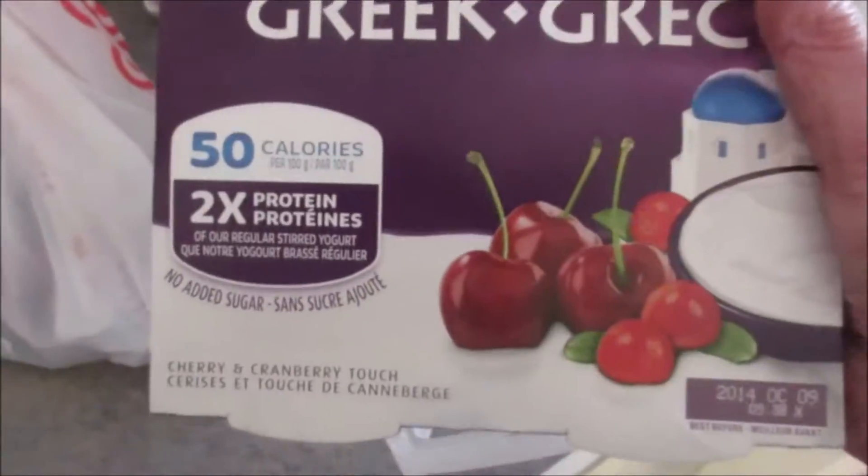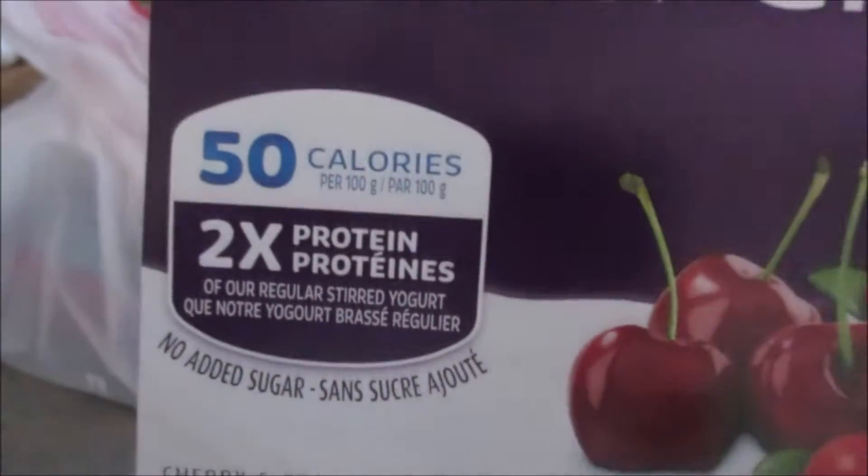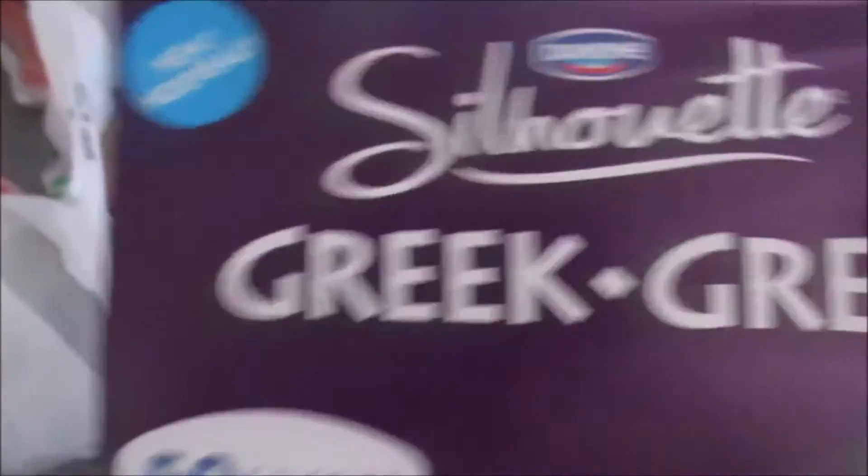My daughter wanted this — it's the Cherry and Cranberry Touch, 50 calories, 2 times protein Greek yogurt. Looks kind of good.